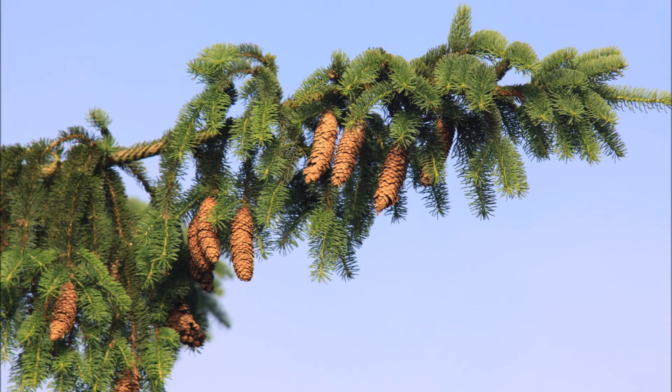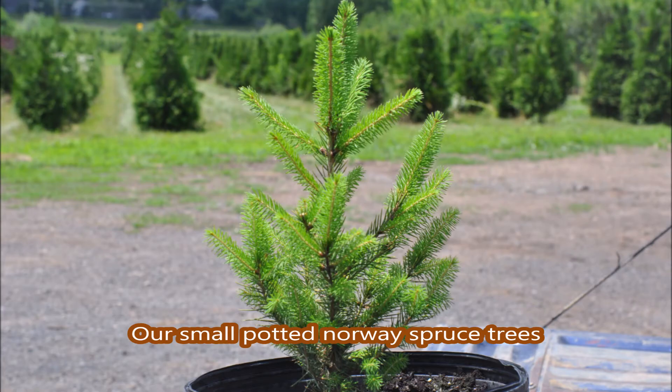They can grow two to three feet a year. If you need Norway spruces give us a call at 215-651-8329. We deliver and plant in New Jersey and Pennsylvania.